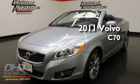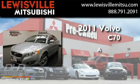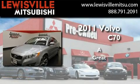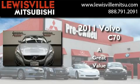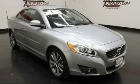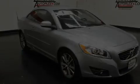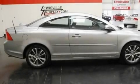This is a 2011 Volvo C70. Its top features include memory settings for the driver's seat positions, so you can recall your favorite position with the push of one button.